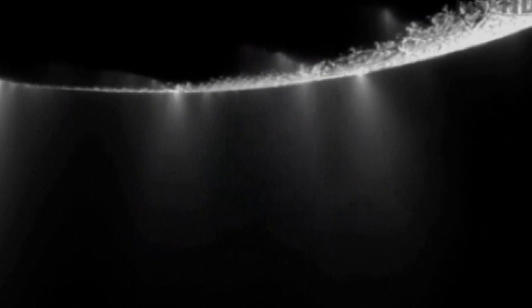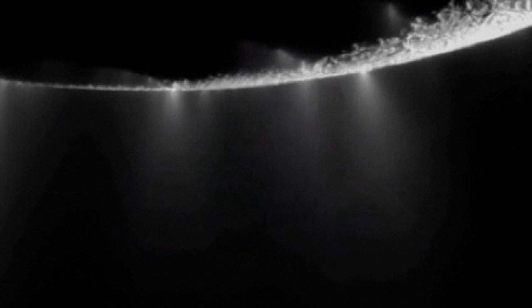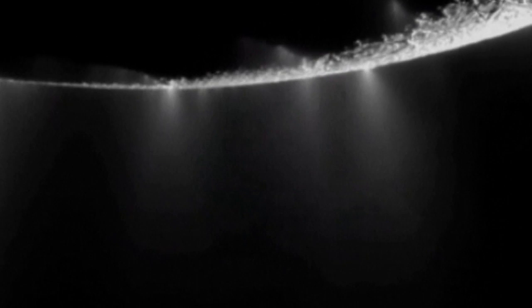Using a black-and-white version of the imaging and movies, they were able to examine the storms inside the jet stream.